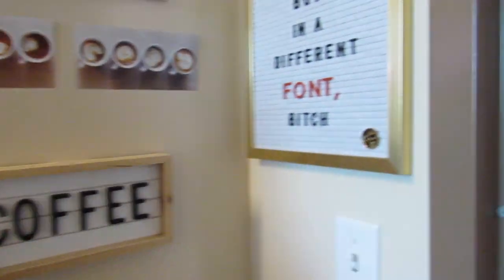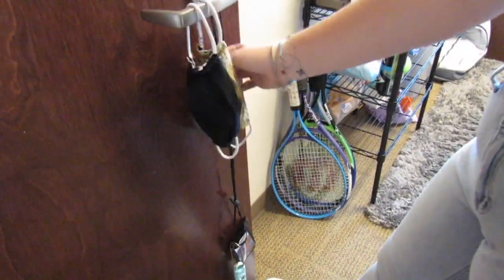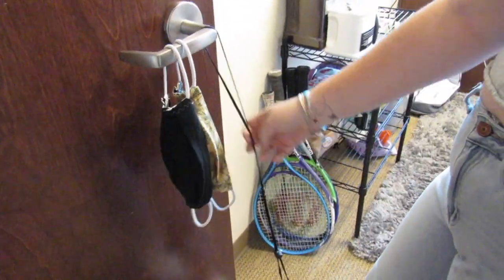And then I have this letter board that says, but in a different font, 'B' — I brought that from home. And then on my door here I just put my masks that I'm wearing recently, and then just my keys and stuff like that.